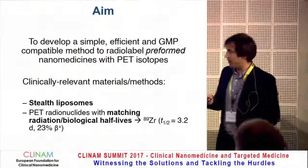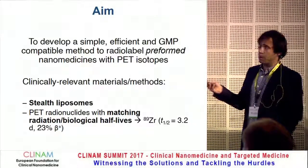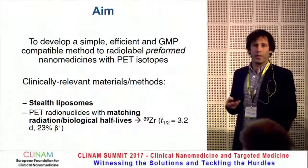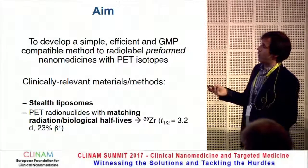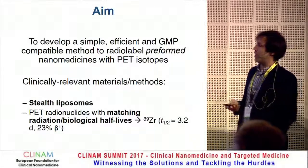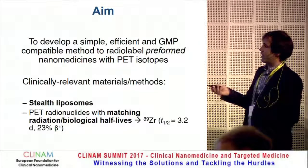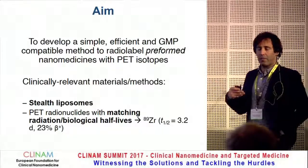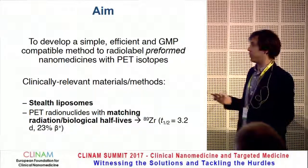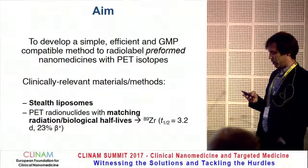The aim of this study, as an imaging chemist, was to develop a simple, efficient, and GMP-compatible method to radiolabel preformed liposomal nanomedicines. We wanted to do this using clinically relevant methods and materials. We chose to study stealth liposomes because these are the ones that have been introduced in the clinic. We also chose PET radionuclides with a half-life matching the biological half-life of stealth liposomes — in our case, Zirconium-89, which has a half-life of 3.2 days.